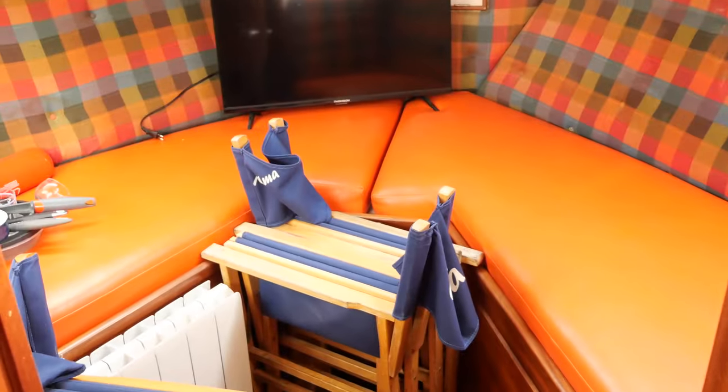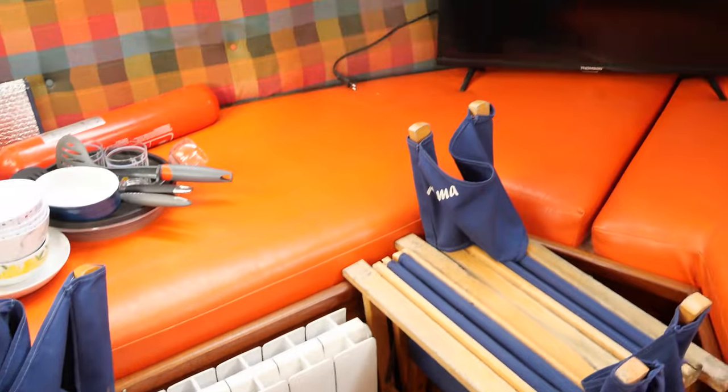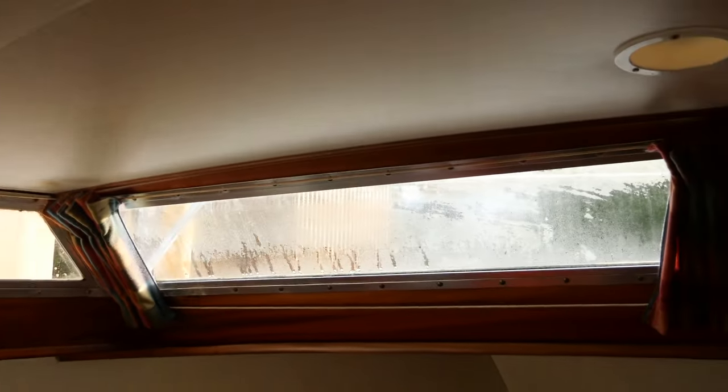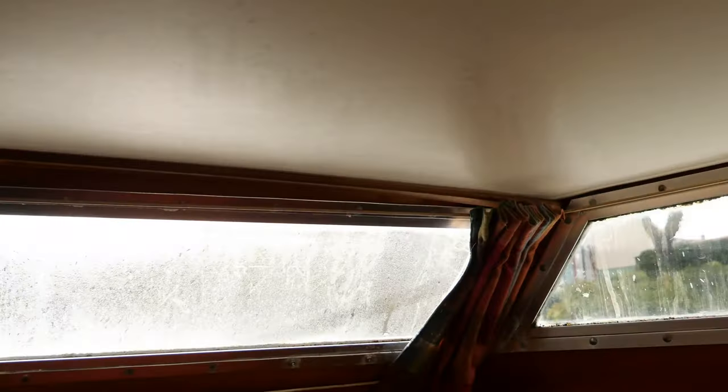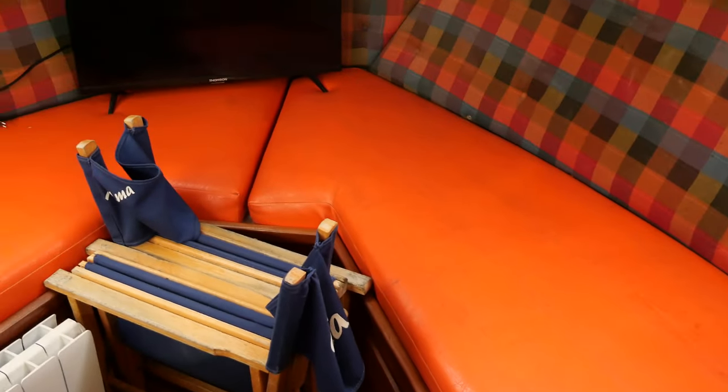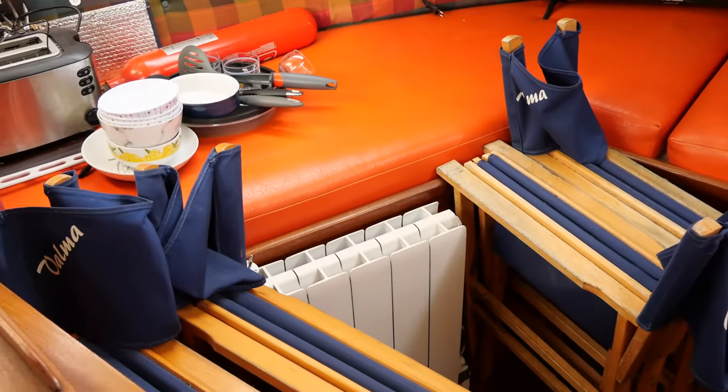Now let's go to the forward cabin. We have here access to the boat thruster. There is also a portable radiator. The V-berth measures 190 by 70cm, and we have a headroom here of 1.90m. This TV is also included in the sale.